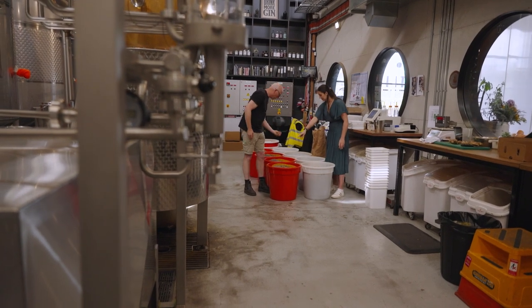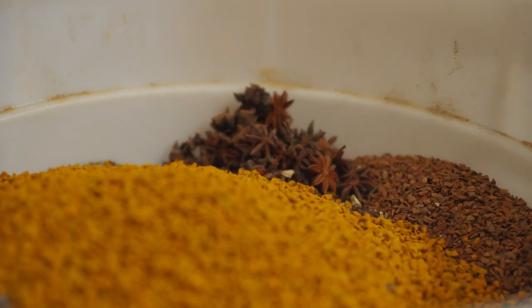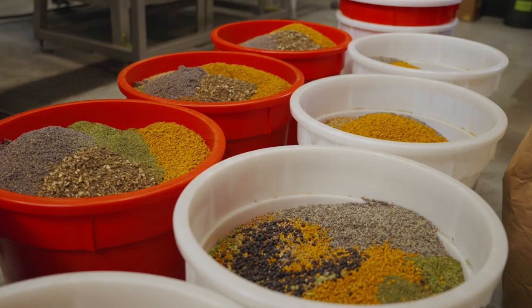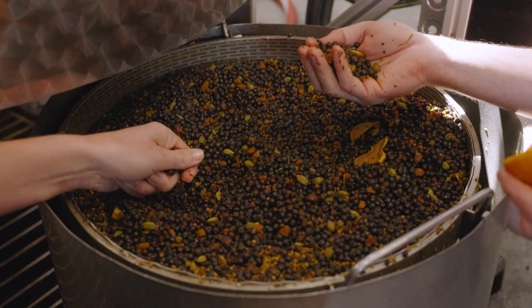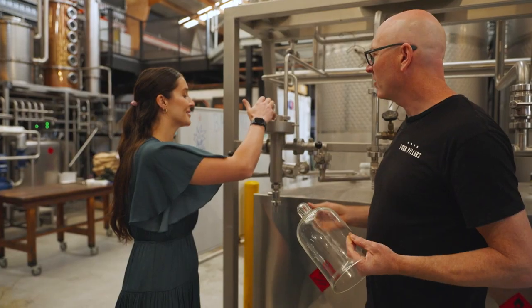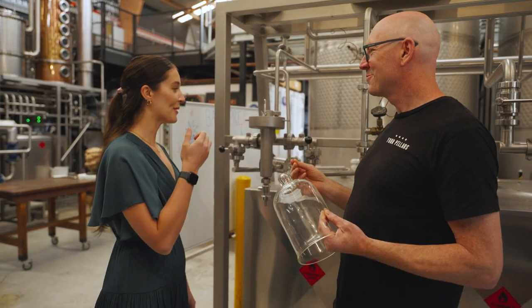I can smell the juniper already. Juniper is the hallmark of gin — when you come in here it's kind of like smelling a chai factory, you've got this amazing spicy base. Our job is to extract all those lovely flavours and aromas through a process of concentrating and cleaning, and what comes out at the end is gin. Have a taste of this — this is navy strength gin at about 92% alcohol.